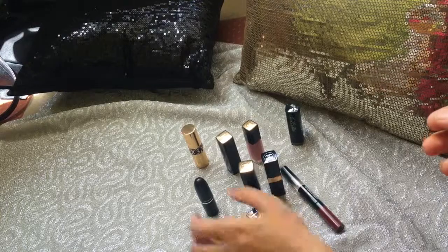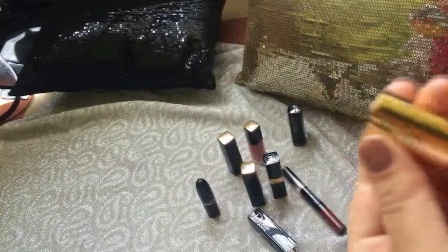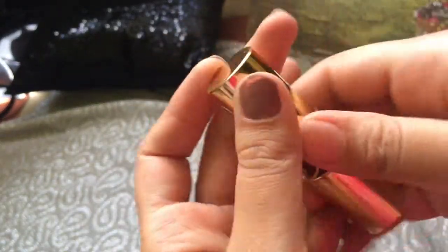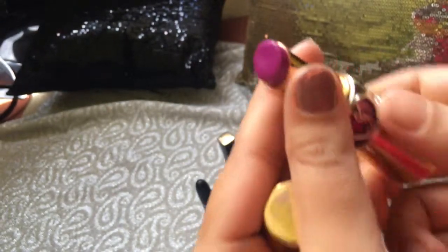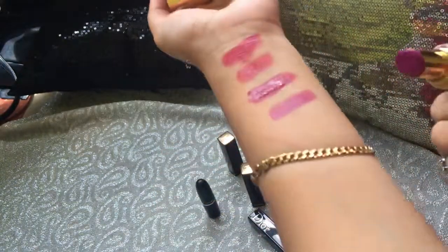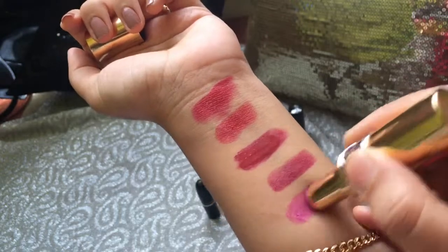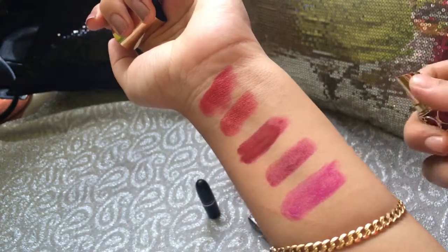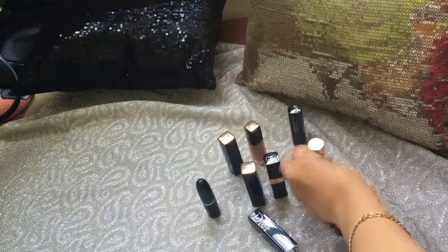Our next shade is YSL — this is a fuchsia purple color. It's a very bright, summery shade. Its formulation is again very good. The beauty of this shade is that after applying it, even when it wears off, it leaves your lips a little tint, which I absolutely love.